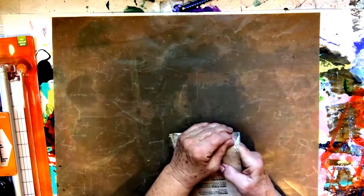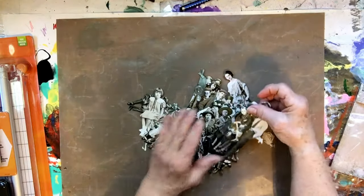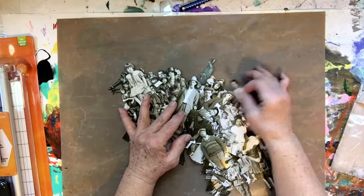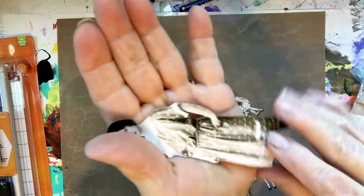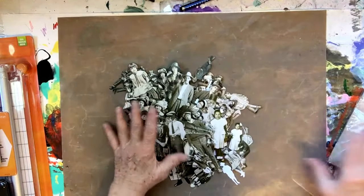I got these Tim Holtz paper dolls. It's a nice package. They're all kinds of figures — babies, children, adults. There are a lot of different ones, not all the same, different sizes. They're very sturdy with a smooth finish on them. It's even cut out between the arms. I think they're kind of the consistency of what old paper dolls used to be like. Really nice.